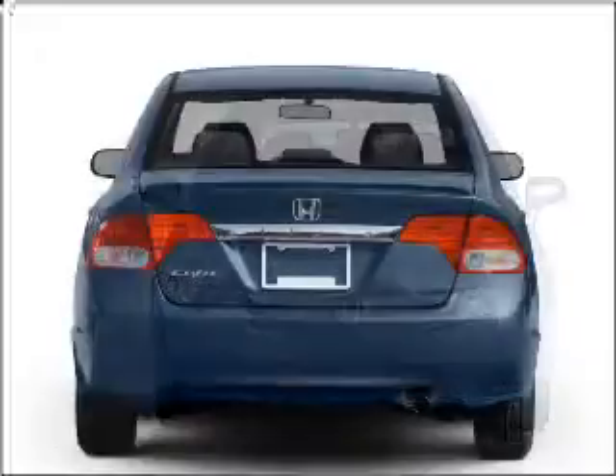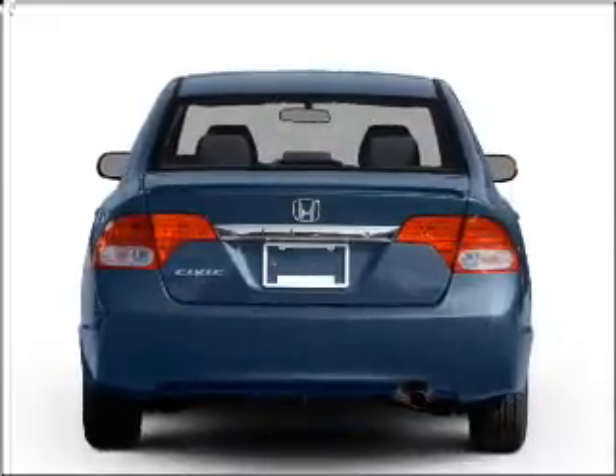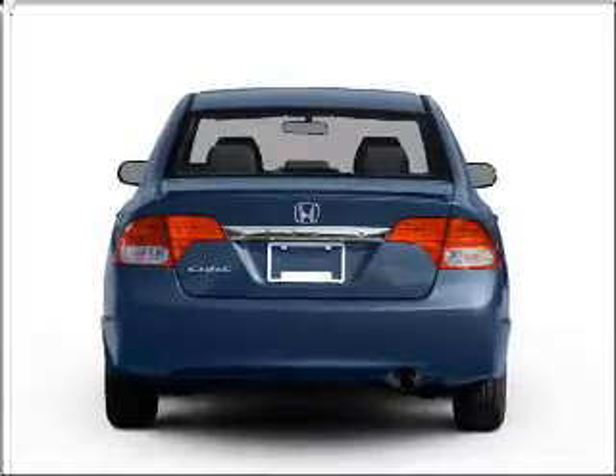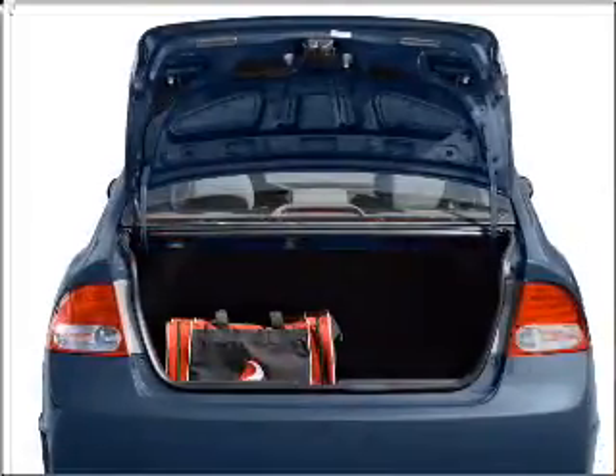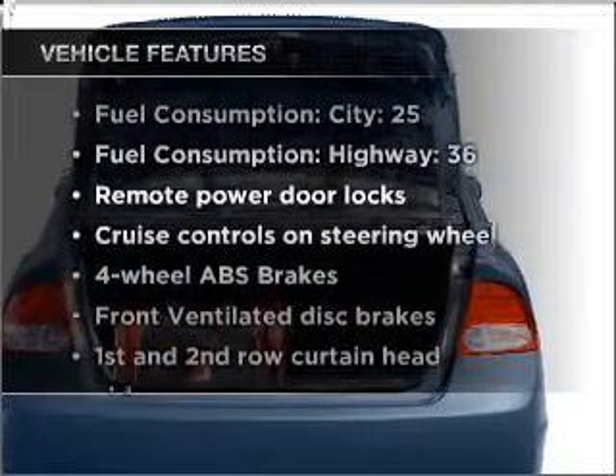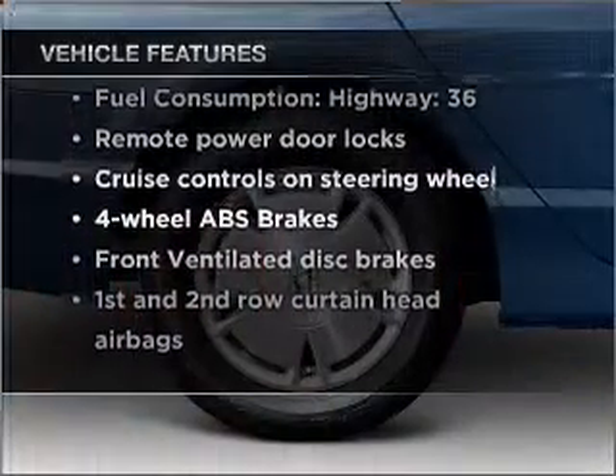Premium wheels lend a distinctive appearance. Anti-lock brakes help you bring your vehicle to a safe stop. Let the outside in with a built-in sunroof. Memory settings are just one of the extras, and with these notable features, you won't want to miss out on the opportunity to own this amazing vehicle.